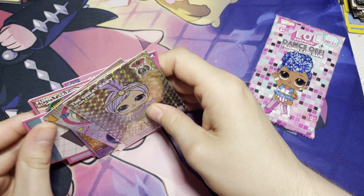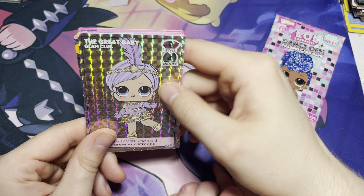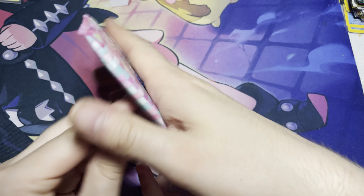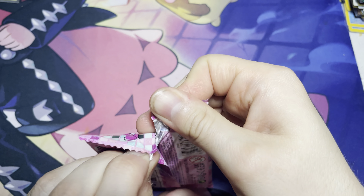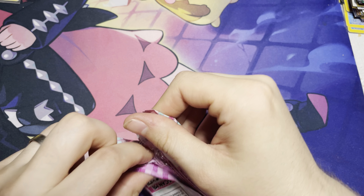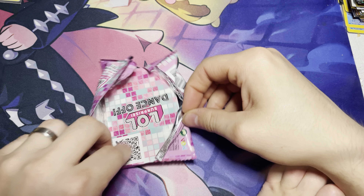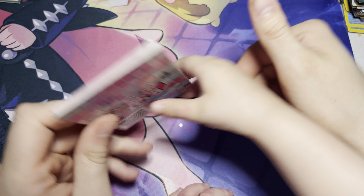Yes, these are all mine. Do we have a binder of all your LOL doll cards? Yes, we do. Do you want to decorate another binder? Yes! Do you like being on YouTube like Diana and Roma and all your friends? Uh-huh!